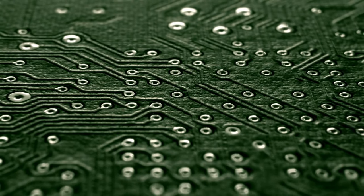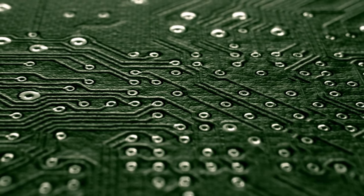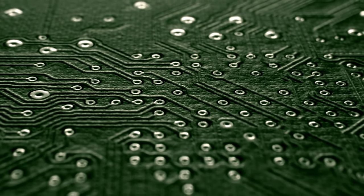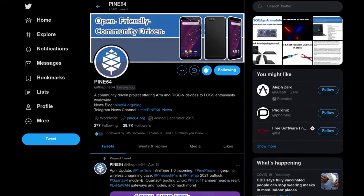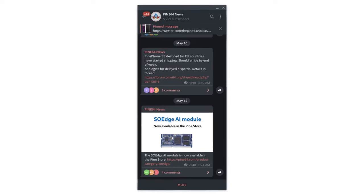As for the silicon shortage, we will continue with March's plan and only sell things we know can be manufactured without issues. In short, you will see SBCs and other devices drift in and out of stock on a regular basis. As always, you can stay up to date on product stock on social media websites like Twitter as well as the Telegram news channel.